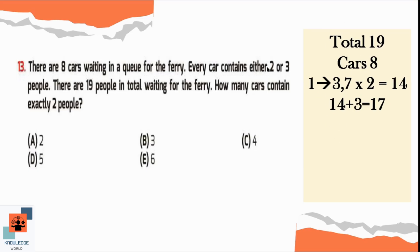Let's say that 3 people are sitting in the first 2 cars — the total is 6 — and in the rest of the 6 cars, 2 people are sitting. So 6 twos are 12. Now let's add 6 and 12; the total is 18, which is also not right because there should be 19 people in total.